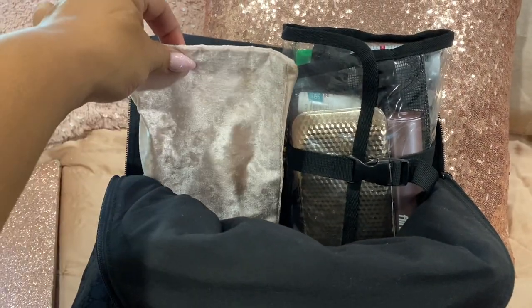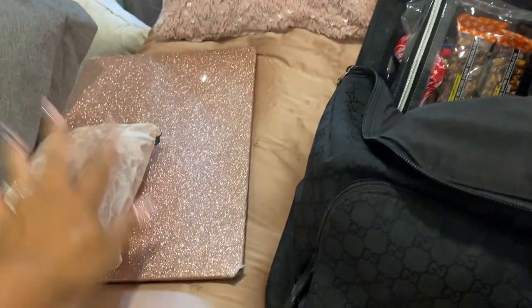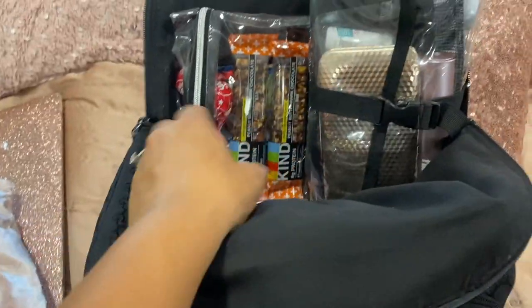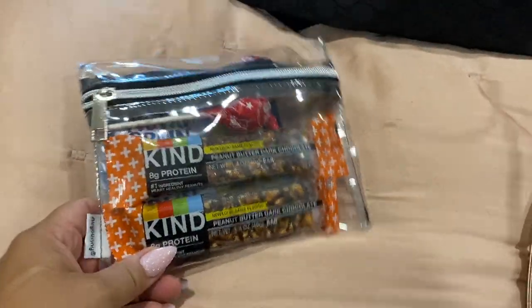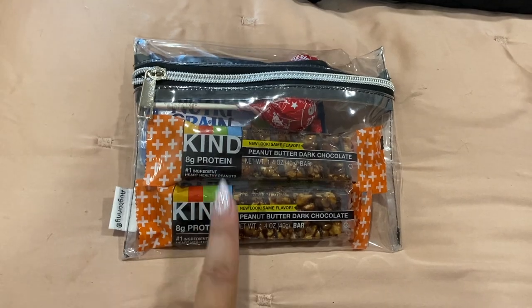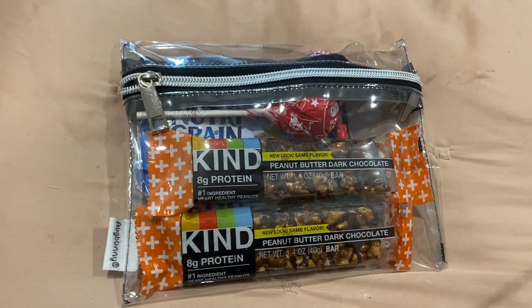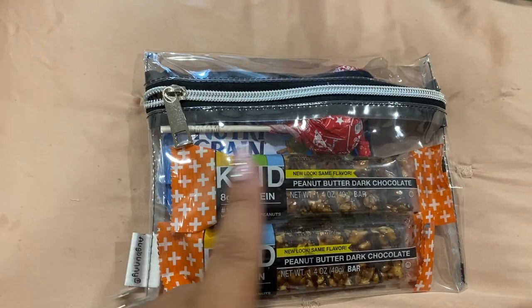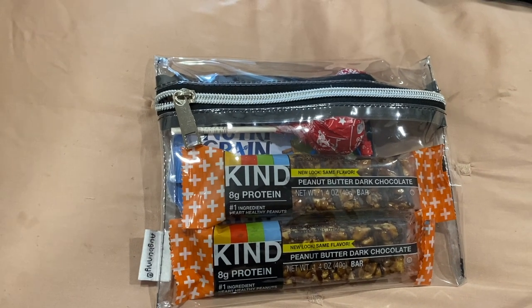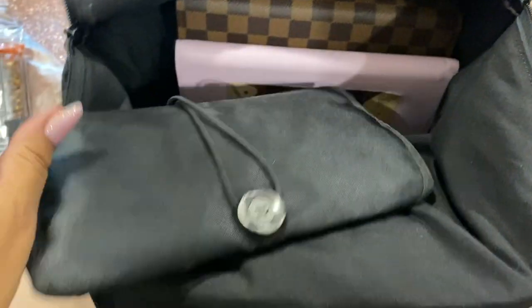On the left I have a pouch from the dollar store — it just holds the cord for my computer. Next I have a little snack bag with a couple of Kind bars, Nutrigreen bars for the kids, and lollipops. Lollipops are one of my things — if there's a meltdown or you need the kids to be quiet, just give them a lollipop and they're quiet for at least ten minutes. Then I have a container I'll get to last.